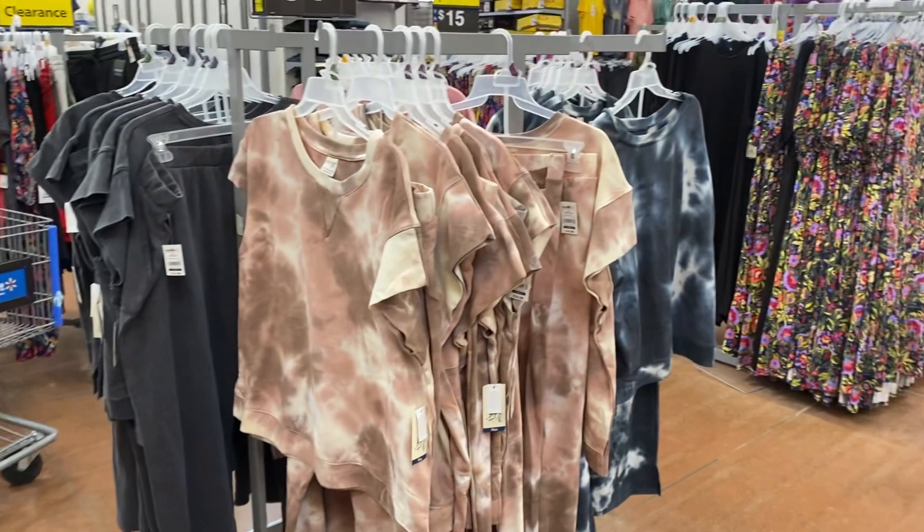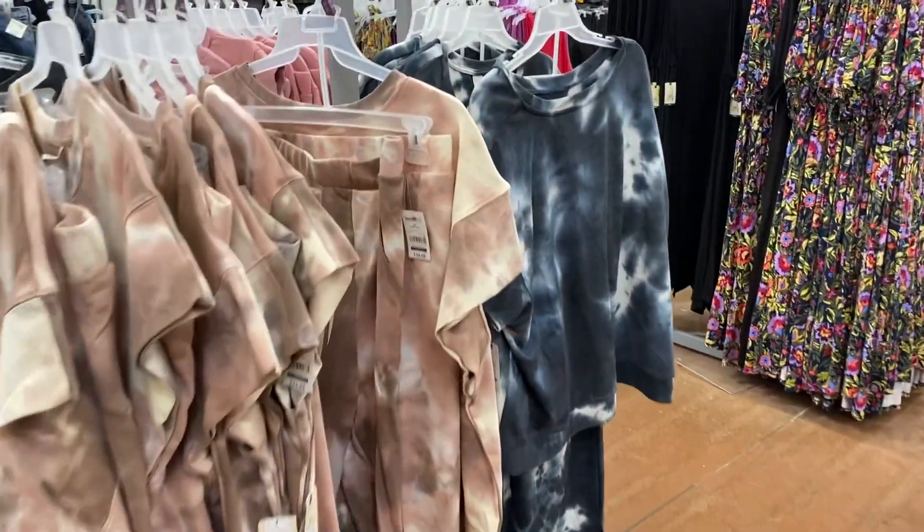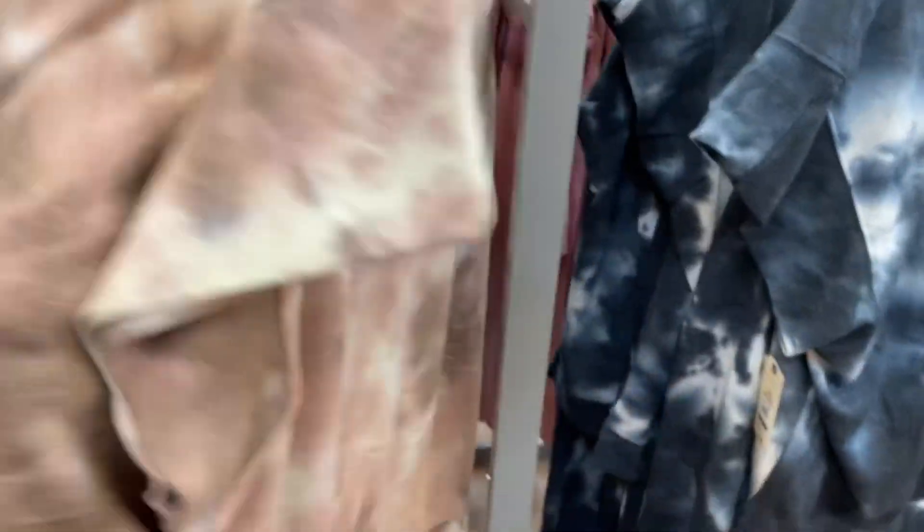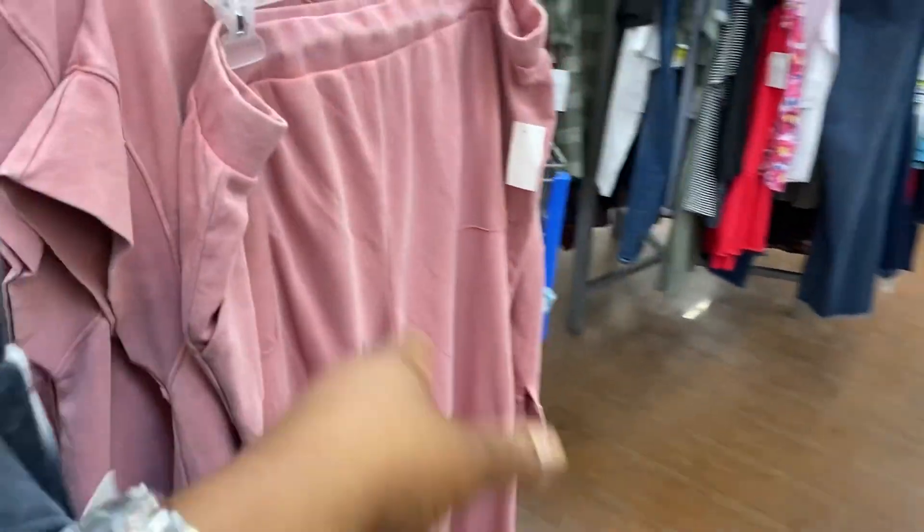Cute little two-piece set by Tara and Skye for $34.98. There's a split at the bottom of the pant. We have them in two-tone options, this pretty pink, and gray.